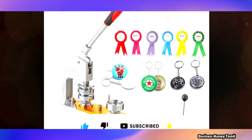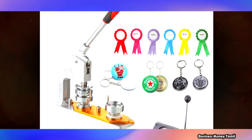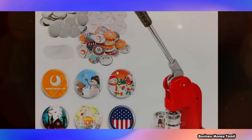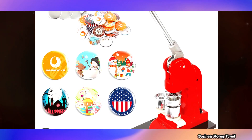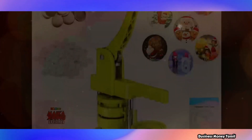We will start this in 2 days. First, we will print using the sticker printing machine, then print the badge using the badge making machine with blank pin badge, sticker, and plastic cover. We press the machine and the badge is ready.